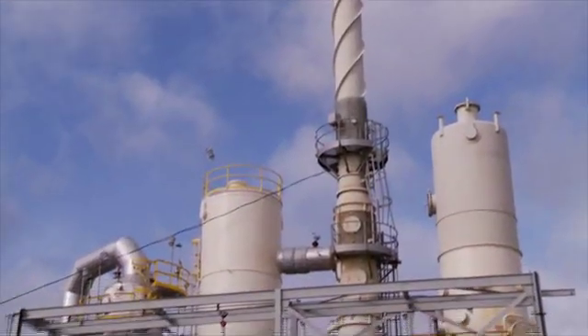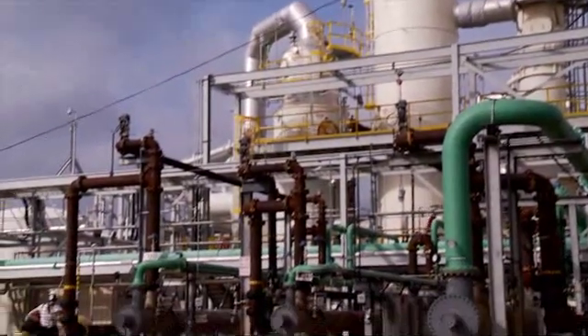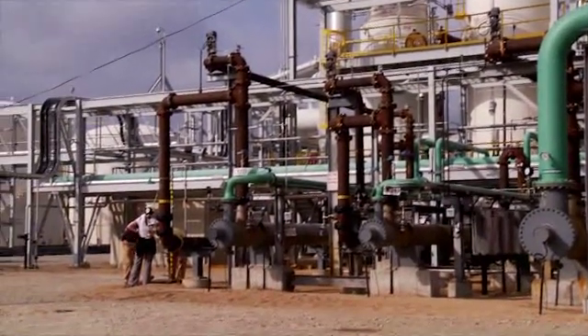A key concern in making sulfuric acid is controlling emissions. The air environmental standards that we are relegated to are SO2 emissions and also acid mist emissions.